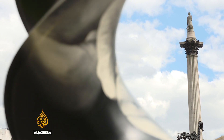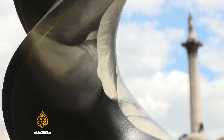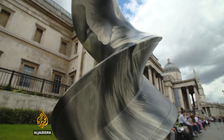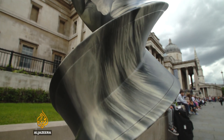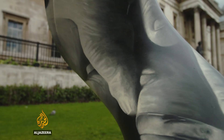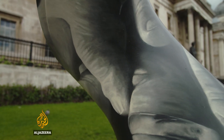This summer, Lord Nelson has company. London's Trafalgar Square is hosting part of a collection of 21 giant sculptures inspired by the DNA double helix, the molecule that contains the instructions every living organism needs to develop, live and reproduce.